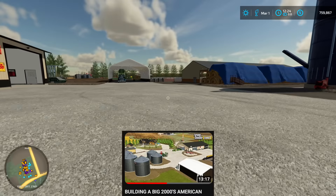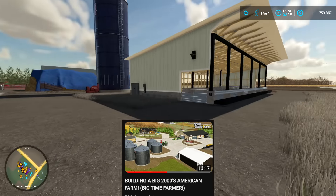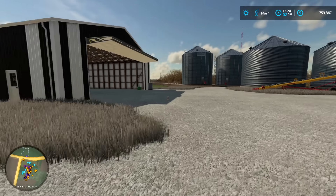If you missed last video, go watch the last video of the series before this, because we built this entire farm, and it is one of my favorite farm builds so far.